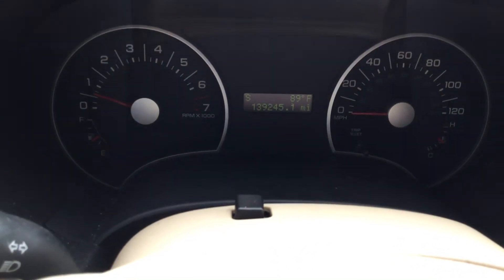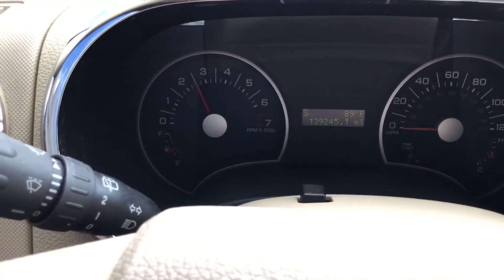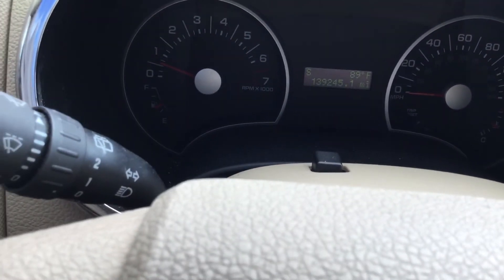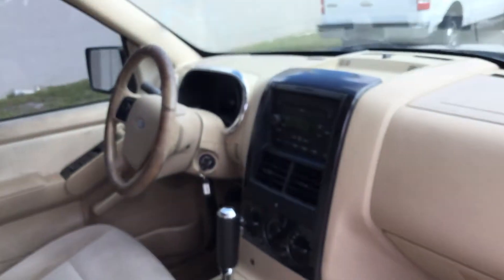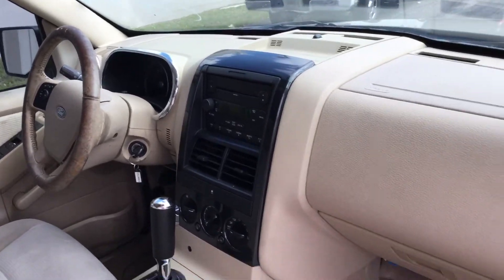There are the miles — 139,000 miles. Temperature looks good. A little less than half a tank of gas. I drove it around in here and it drives nice.